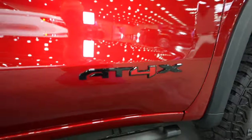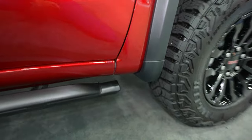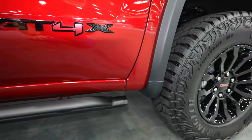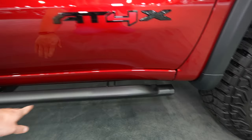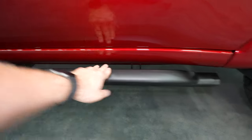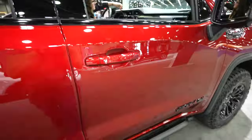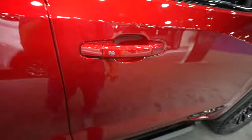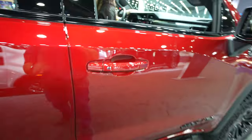Blacked out AT4X badging along the door side. Something that I love that General Motors does is they give you a thicker coat of paint along the rocker panels to protect against rocks. With the AT4X you get these nice oversized rock sliders that you can probably use as running boards as well. Tire pressure monitoring is included. You also have the passive entry system so as long as you have the key fob on you, you can lock and unlock the vehicle from the driver or passenger side door.